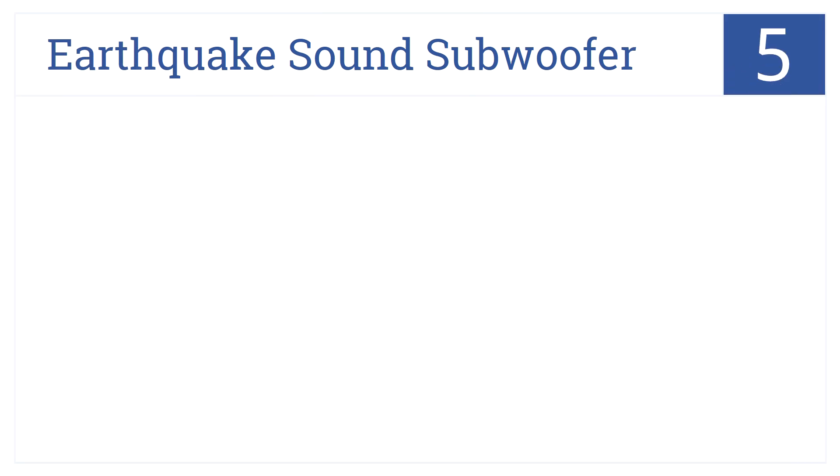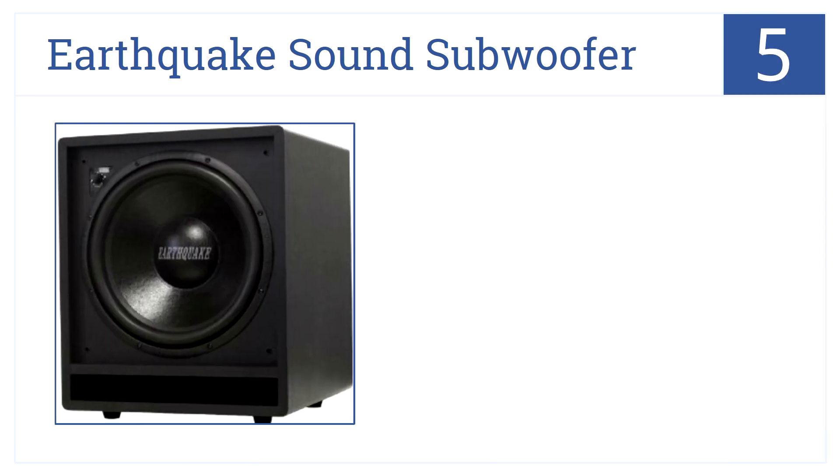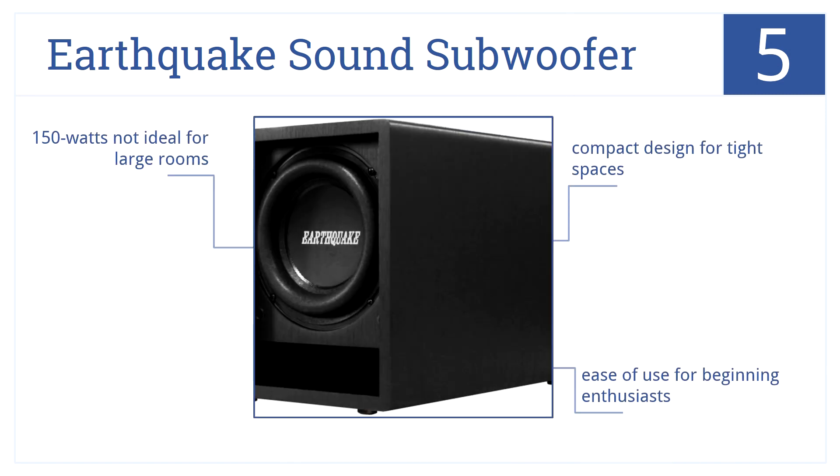Halfway through our list now at number 5, the Earthquake Sound subwoofer has a high-efficiency amplifier for high-end performance, and two full-range speaker outputs that bring your audio to life. It's a compact design for tight spaces and is easy to use, so perfect for beginning enthusiasts. But it delivers just 150 watts, so it's not ideal for large rooms.